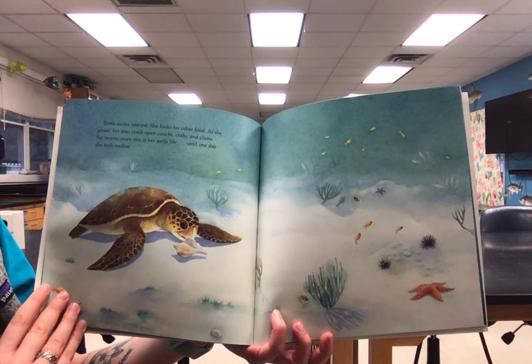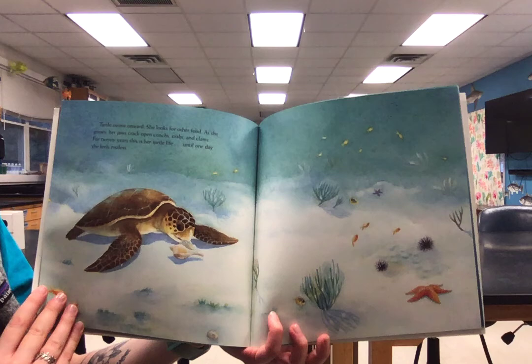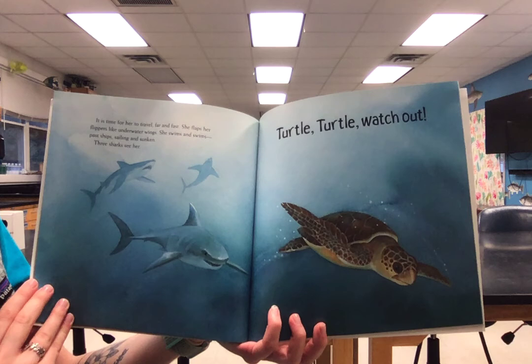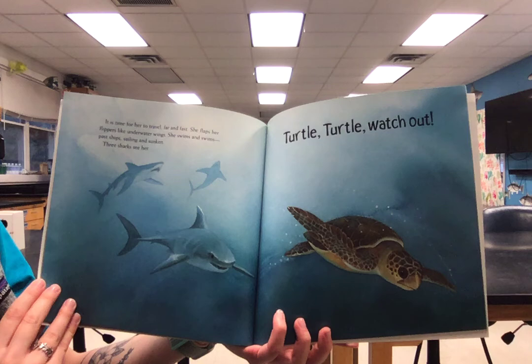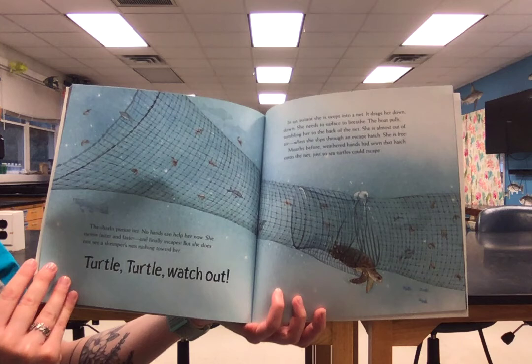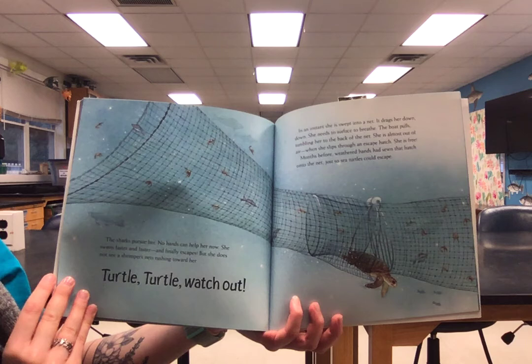She looks for other food. As she grows, her jaws crack open conks, crabs, and clams. For 20 years this is her turtle life, until one day she feels restless. It's time for her to travel far and fast. She flaps her flippers like underwater wings. She swims and swims past ships, sailing and sunken. Three sharks see her. Turtle, turtle, watch out! The sharks pursue her. No hands can help her now. She swims faster and faster and finally escapes.